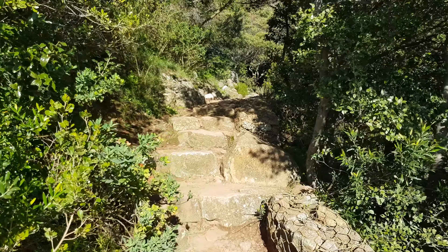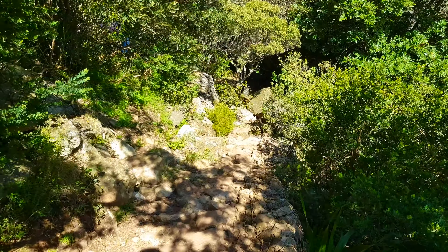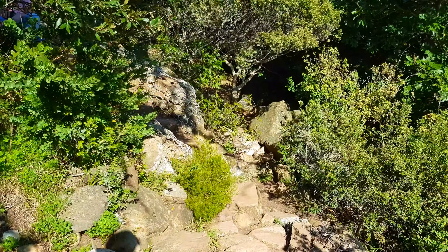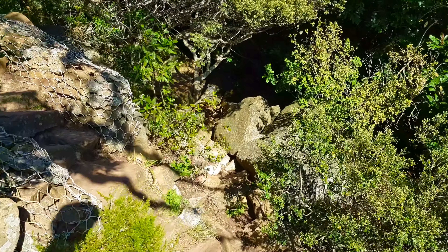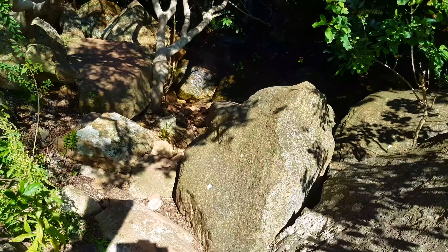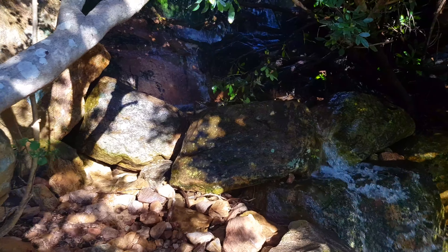I just want to show you some of the rainforest kind of feel that you'll be walking through. It's absolutely gorgeous with a waterfall running just straight alongside you. We have this beautiful waterfall — just deviate from the path and you'll be able to see it. It's refreshing and you can also drink some of the water here.